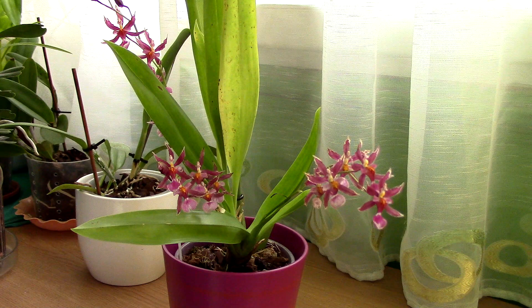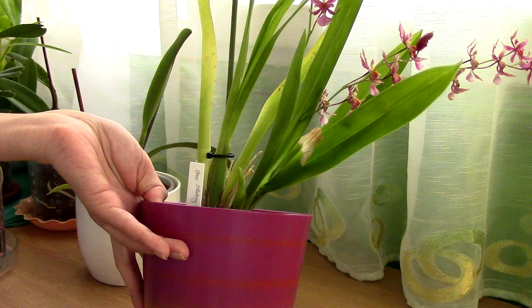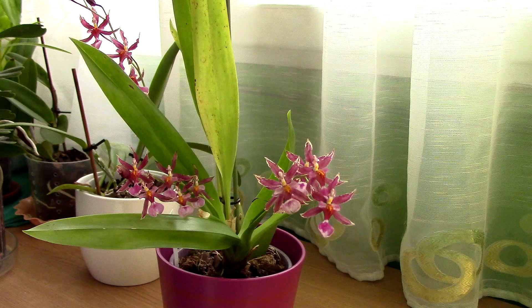There are multiple reasons why I say this. First of all, it is very very floriferous. I don't think it ever skipped a season no matter how stressed it was. Right now my particular one is slightly stressed because I divided it to share it with a friend and I broke quite a few roots, but it still bloomed — from one single pseudobulb, but it has three flower spikes. Usually this orchid creates anywhere between two to four flower spikes per pseudobulb. How cool is that for an orchid?